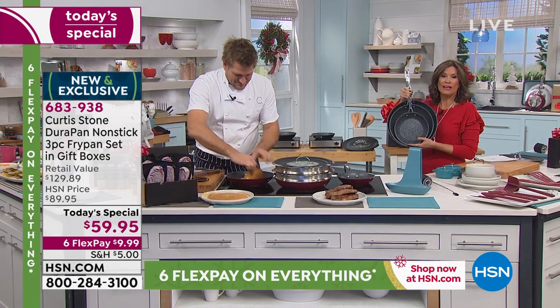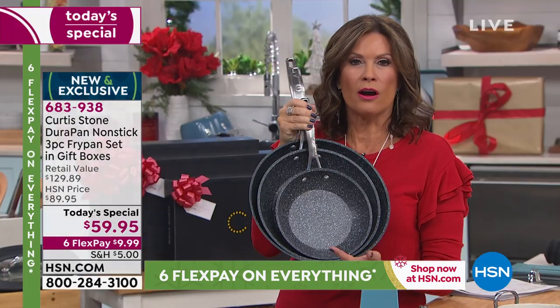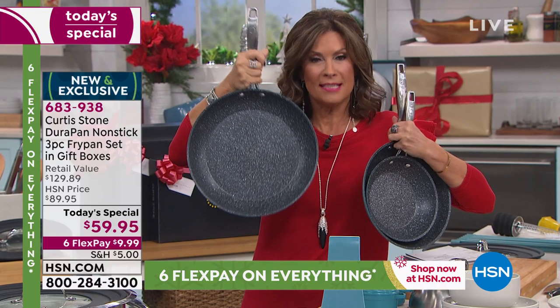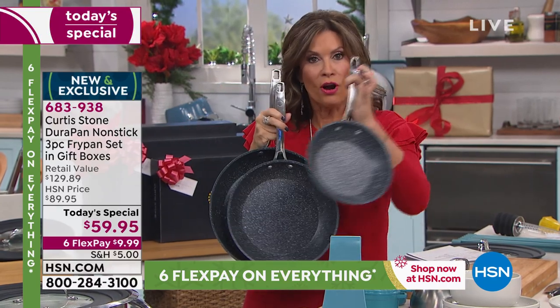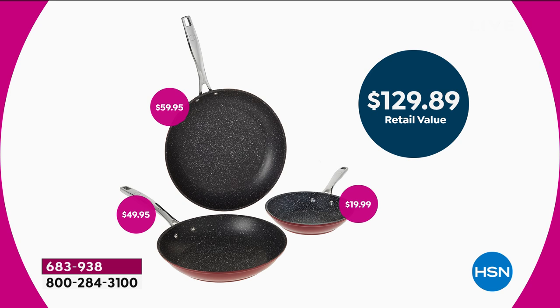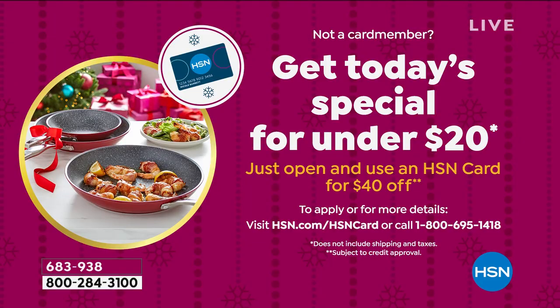You are getting not one, not two — you are getting all three pans, which are truly the building blocks of every cookware set. Normally just the 12-inch is $59.95. But today for $59.95 you're also getting the 10-inch and the 8-inch, which typically sells for $19.95 on its own. All three together — the value today is $129.89. You'll cook healthier, clean less, clean faster. On six flex payments, plus if you don't have the HSN credit card, get it — $40 off when approved, meaning you'd basically get the entire three-pan set for $19.95.